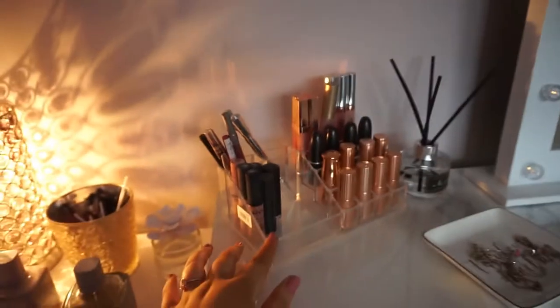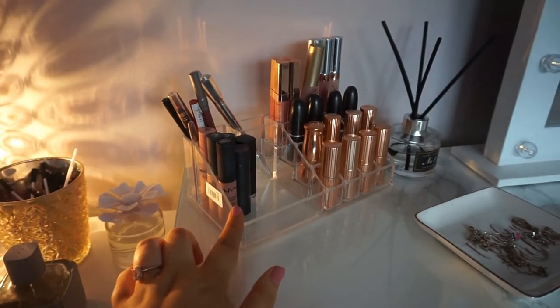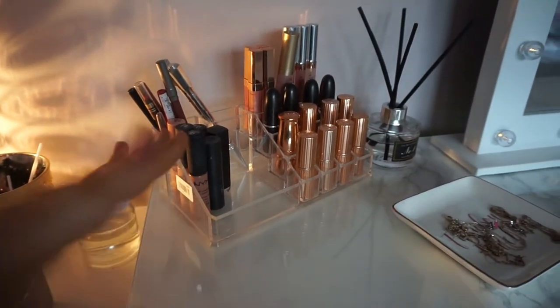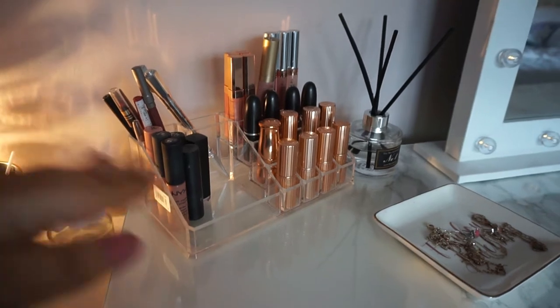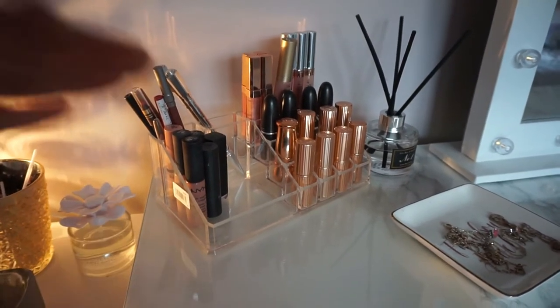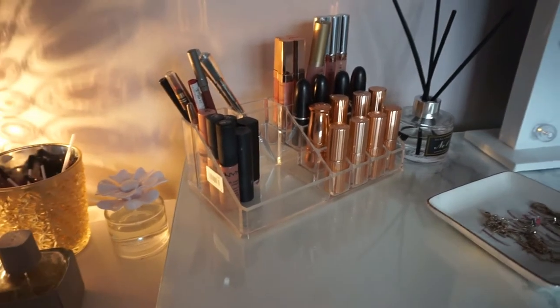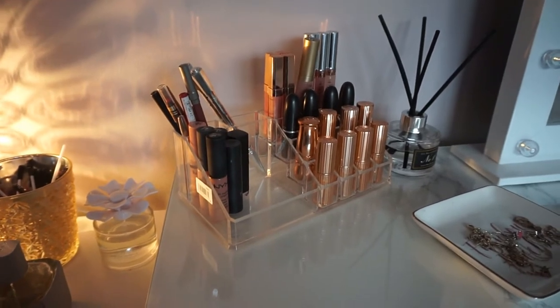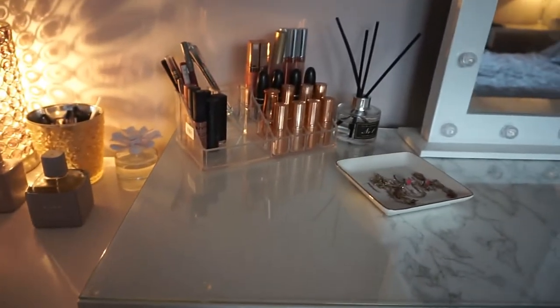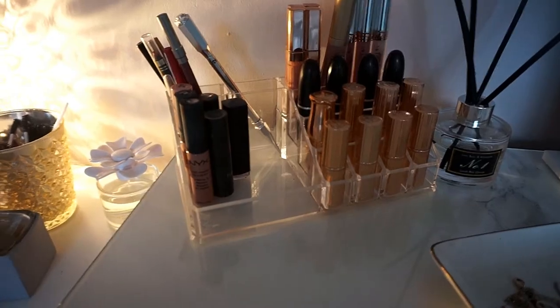Here on top I have this little acrylic organizer from Amazon. It wasn't very expensive — it came with a top part and underneath there were some drawers. I did have it all on top of my dressing table before but it looked really messy, there was just too much on there, so I bought these drawers so that everything could be stored away and it didn't have to all live on the dressing table.